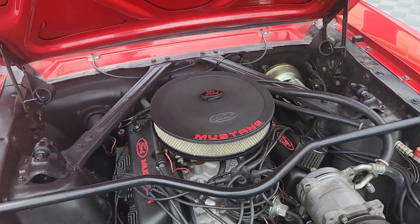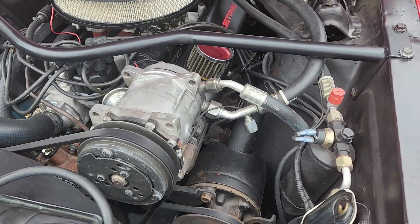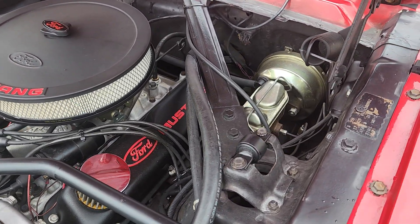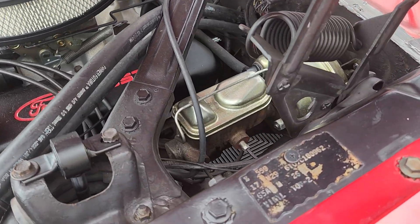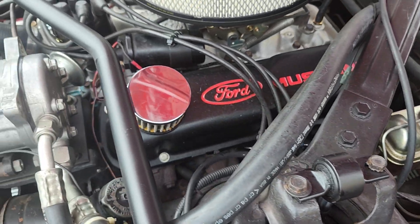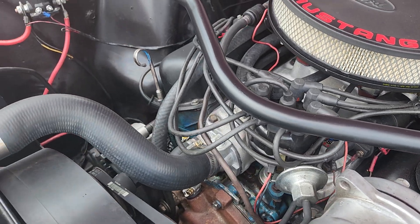Under the hood, finished matching the interior with satin black and red accents. You can see the power steering and air conditioning, and you can see the power brakes. It's a C-code, so it's a 289 two-barrel, but it has been upgraded to a four-barrel with an aluminum intake and carburetor.